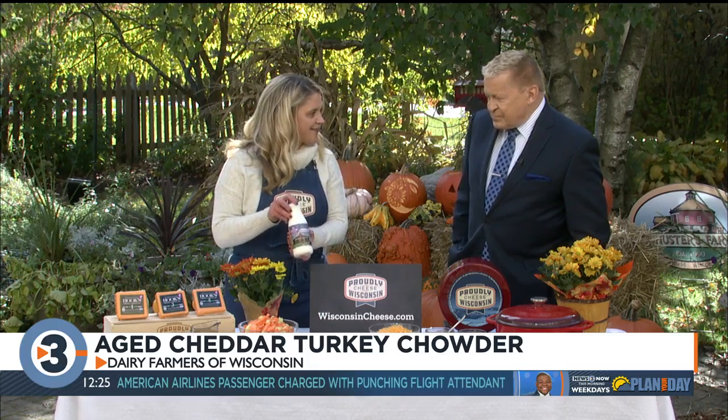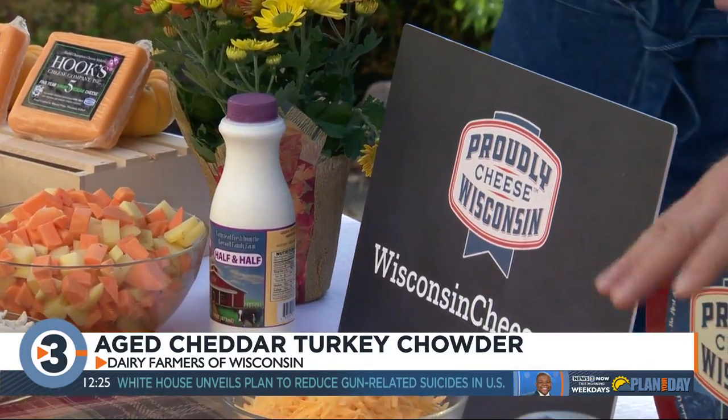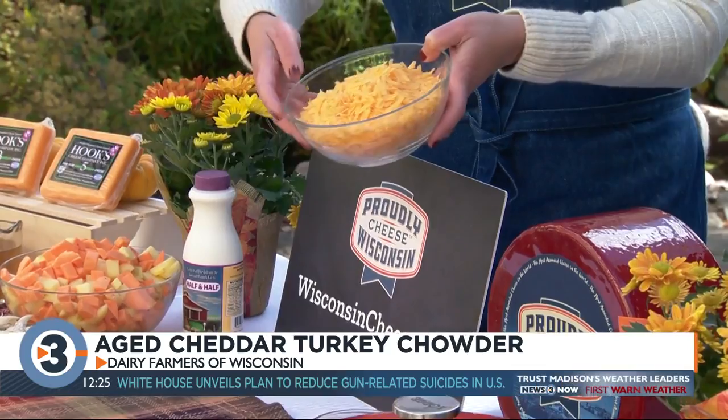There's also corn and turkey. And if you're planning ahead for Thanksgiving, you can use your leftover turkey for that. Then some more Wisconsin dairy products — one and a half cups of half and half from Sassy Cow Creamery. Once all that starts to simmer together, at the end you're going to add three cups of Wisconsin aged cheddar cheese. Absolutely delicious.